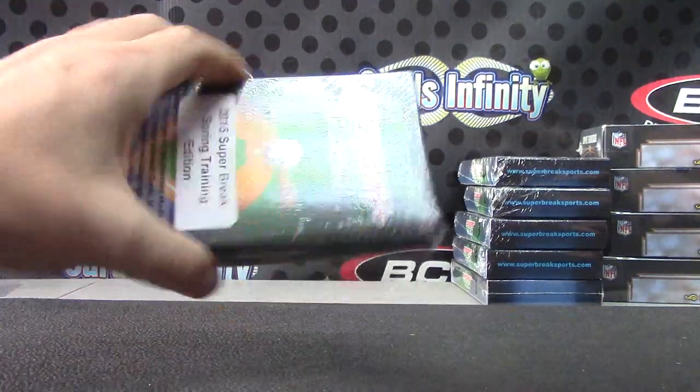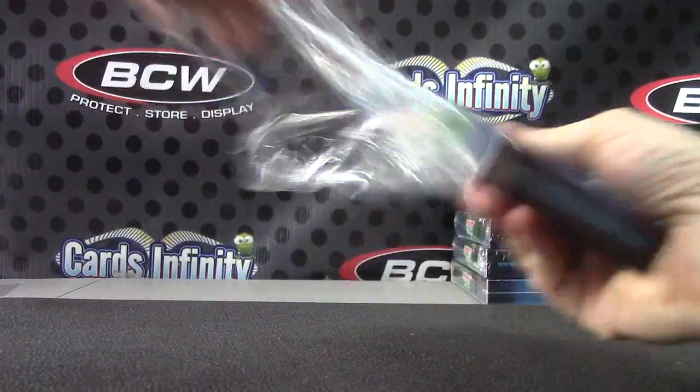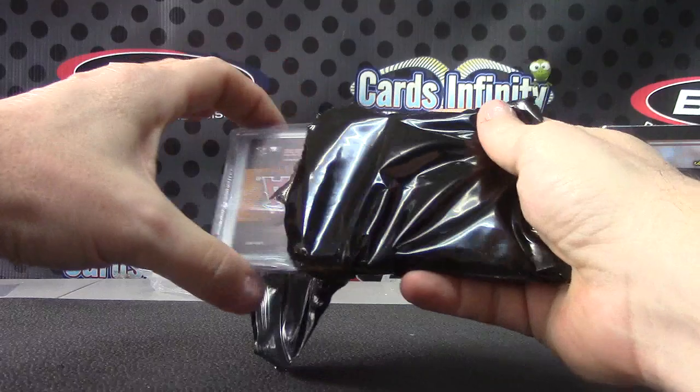All right, pretty nice box of Museum — good pick with the bottom one. You didn't even know which one I put on the bottom, you just said bottom one. We'll end on the Super Break Spring Training.